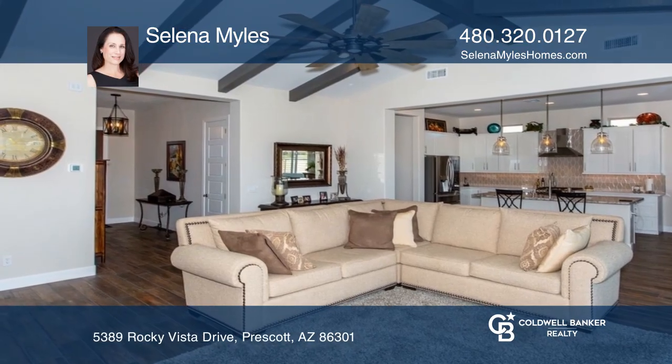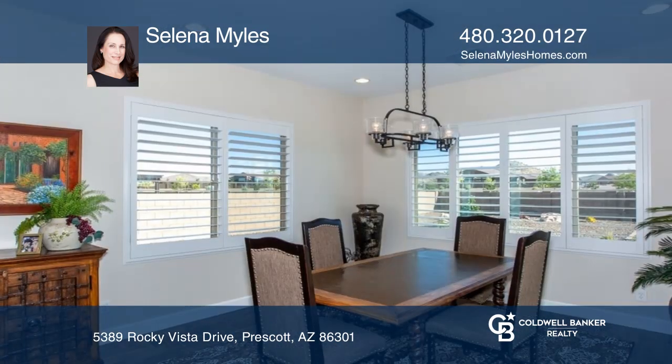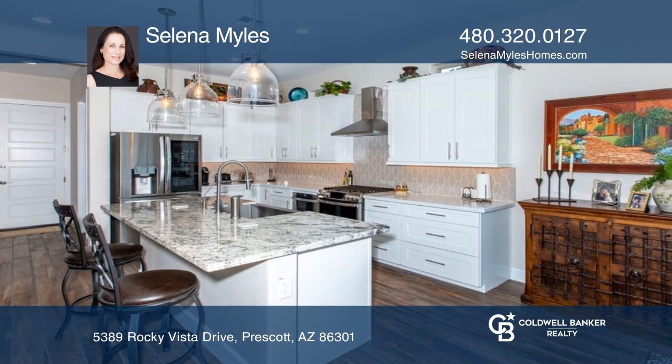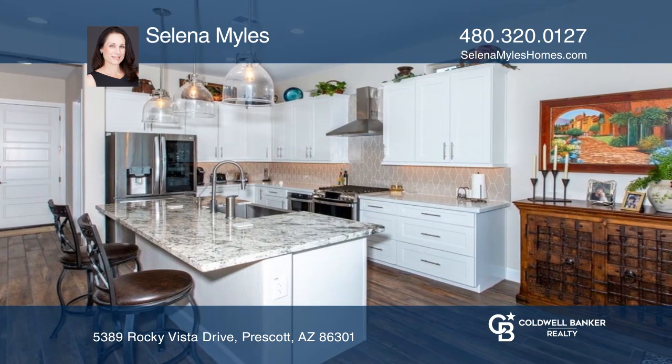This Primrose two-bedroom plus den feels like a model home. Upon entry, you are greeted with the spacious beamed great room of this upgraded open floor plan. There's a farmhouse sink, stainless steel appliances, and a large granite eat-in island.